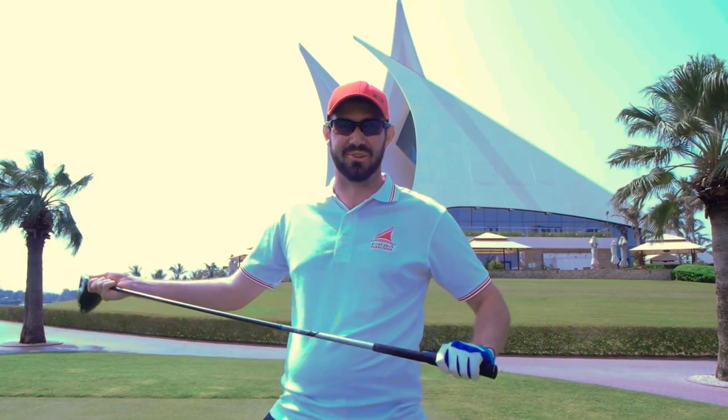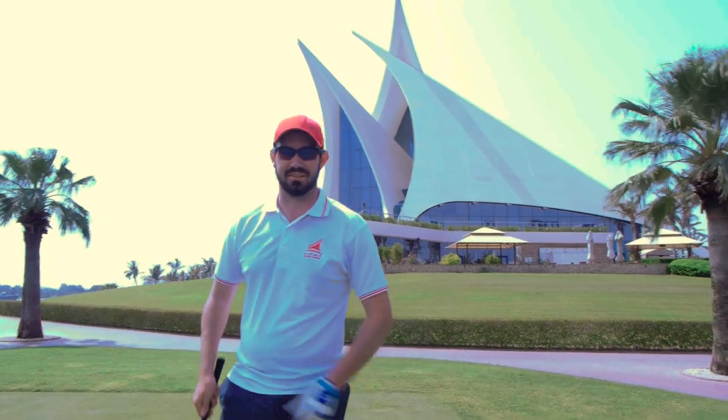Hi guys, thanks for checking out the video. I am here in sunny Dubai at the Dubai Creek. I'm here with my good friend Max Borrow. We had a little match in the UK which we drew. Max hated drawing to me so he's challenged me out here, so we're going to play an 18-hole match. Let's do this.